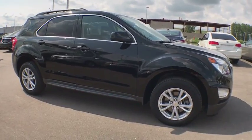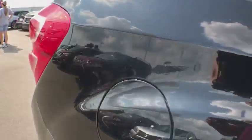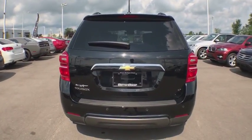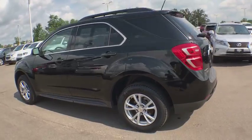Here are some of this vehicle's great options: remote engine start, traction control, dual airbags, power steering, one owner, four-wheel disc brakes, floor mats, compass, power windows, security system, electronic stability control, heated front driver and passenger seats.